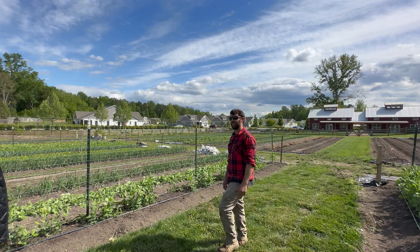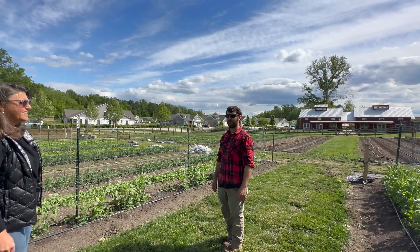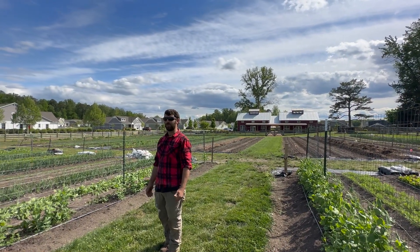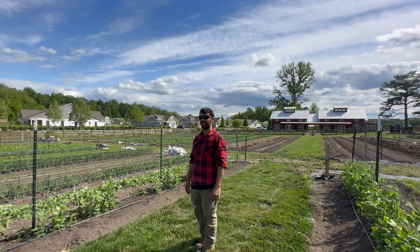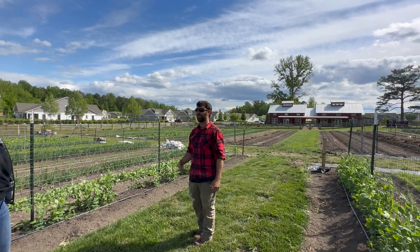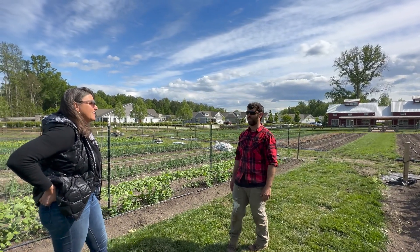One of the hardest challenges of farming is consistency. There's so many factors fighting against us — whether it's hot, cold, too much rain, too little rain. People don't want to see a skip in the availability of our produce. So every week we plant the same things over and over again, as long as we can, and then it switches over to the warm weather stuff.